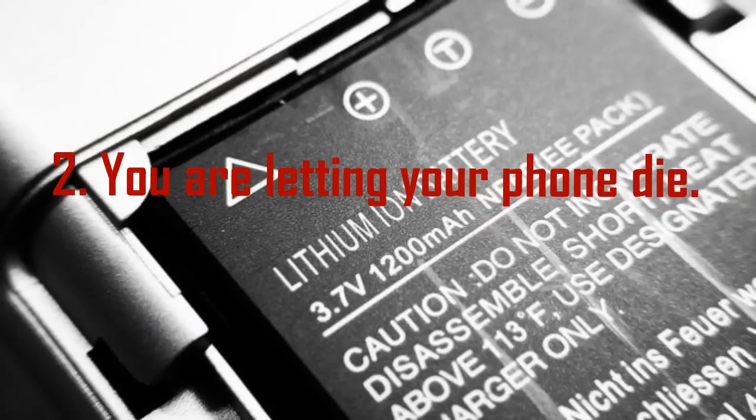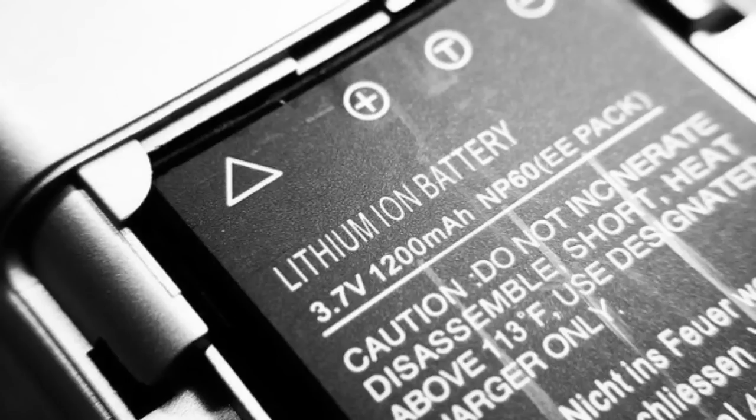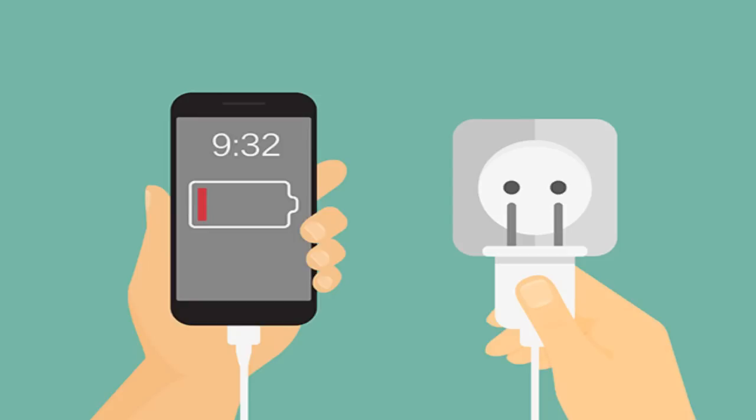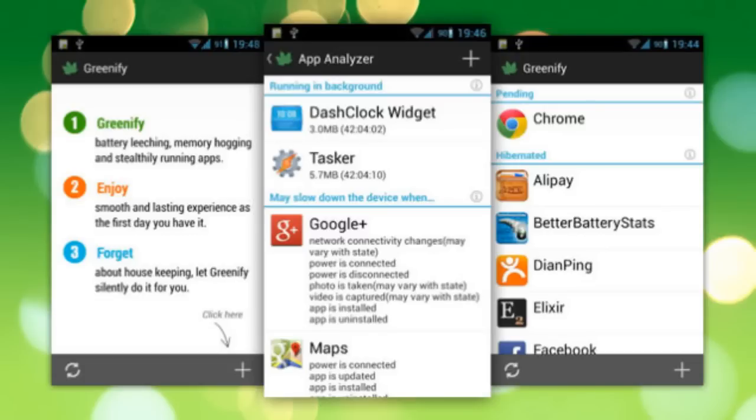Mistake 2: You are letting your phone die. Lithium batteries become volatile when they drop down to low power, so you should avoid getting that pesky low battery warning too often. Every full discharge wears down your battery ever so slightly. That being said, Apple and other experts suggest you let it fully run out of juice every one to two months to calibrate the battery gauge.